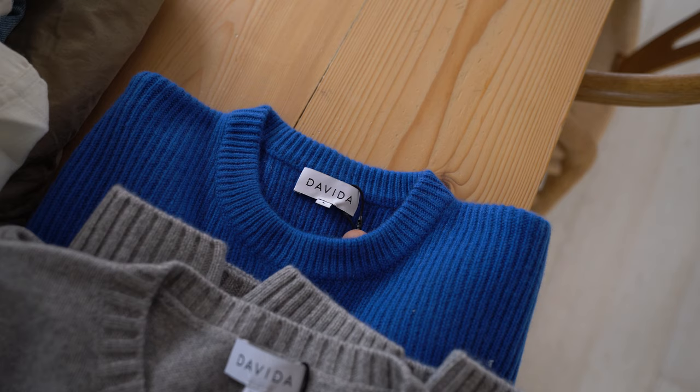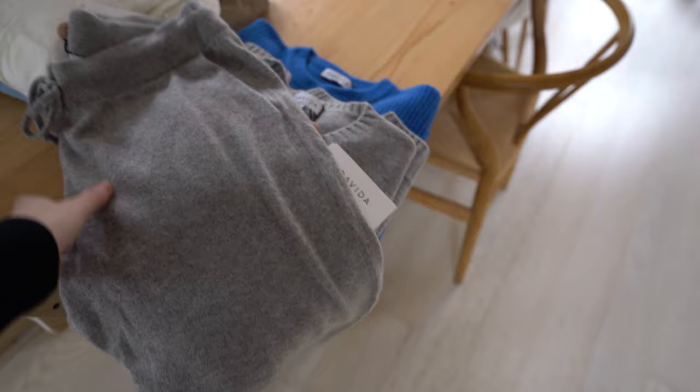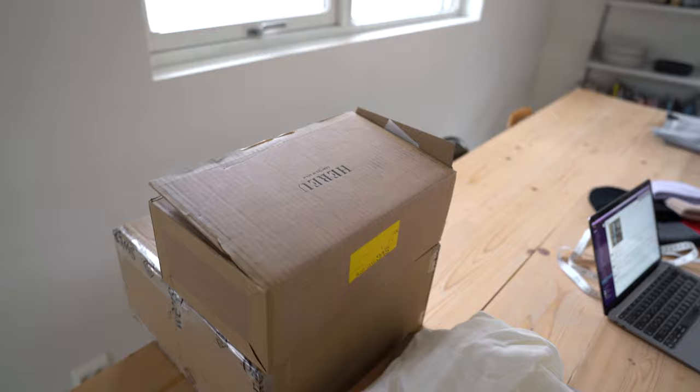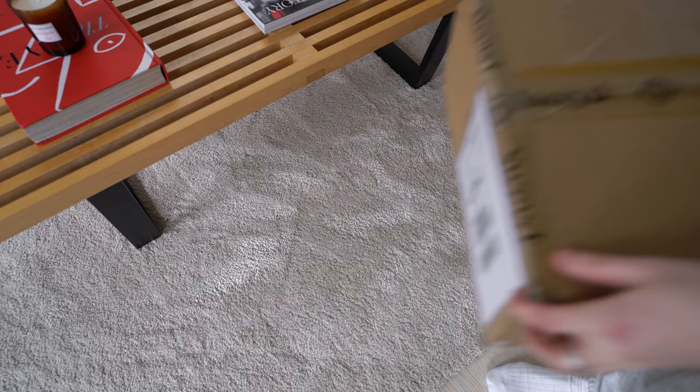I want to show you guys some of the items I've been gifted over the last few days — I'm really excited to open up these boxes. Here we have some beautiful cashmere pieces by the brand Davida, and I'll definitely be living in this grey cashmere lounge set. Let's take these boxes and check out what's inside.